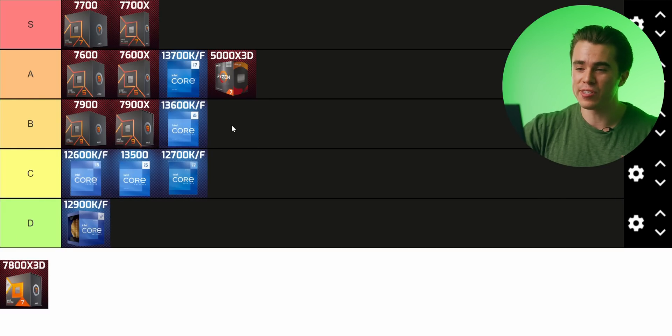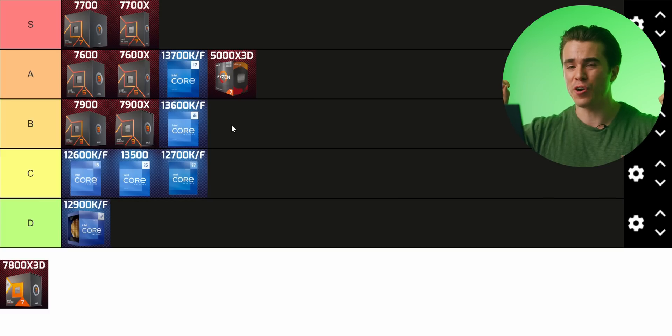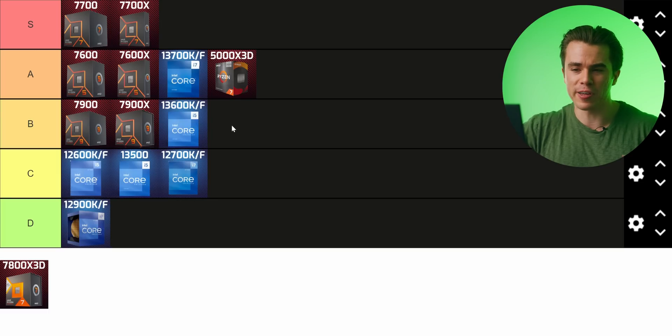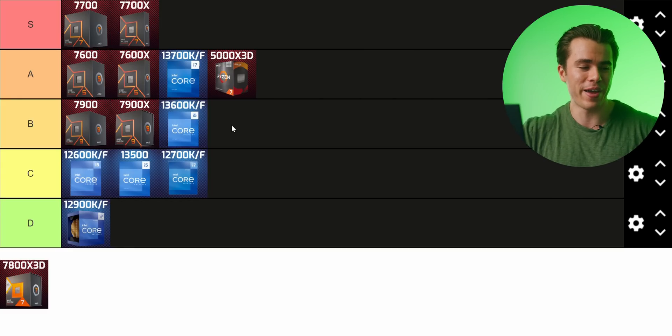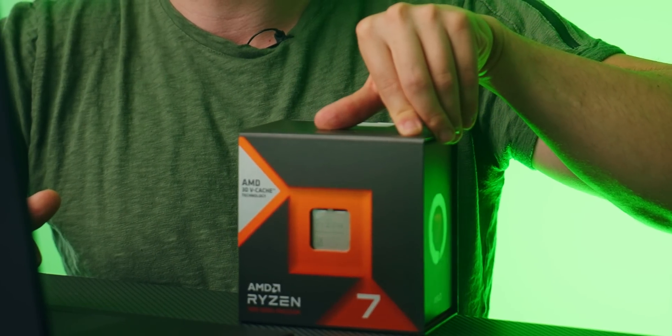I'd put the 7900 and 7900X below the 13700K because they're about the same in performance, but the 13700K is cheaper, on a slightly more affordable platform, and comes with much better integrated graphics for creative applications. The integrated graphics on all Ryzen 7000 CPUs are just basic enough to display output to a monitor for troubleshooting — there's no Intel Quick Sync decoder. This all leads to our final CPU: the 7800X 3D. You absolutely do not need to go any farther than this for a gaming CPU.